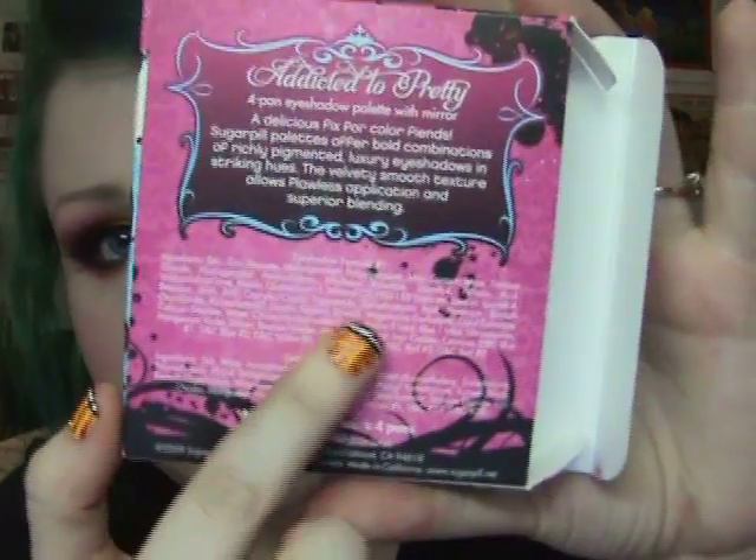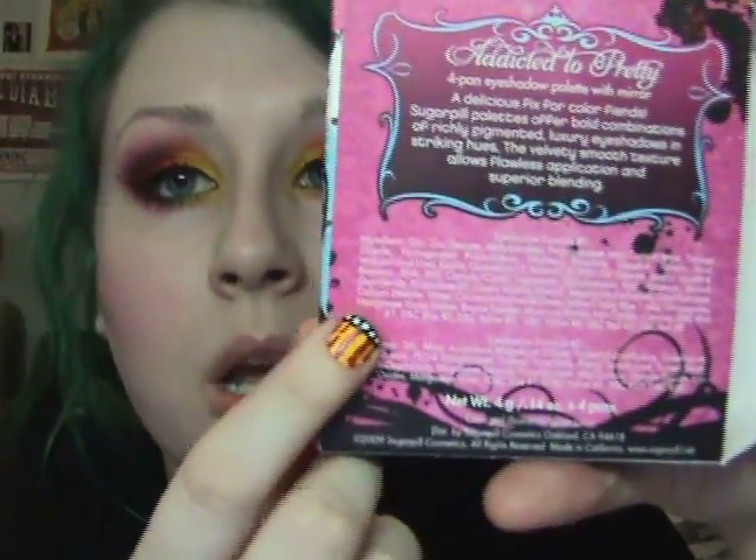That brings me to my next point — on the back of the box, all the ingredients are listed. So if you have any allergies, you can check right there. I don't know exactly which specific ingredient I'm allergic to, but all the ingredients are right on the box, which is great. Also, some of the products on the website are vegan. I'm not entirely sure this specific palette is, so do check — it's a really good thing to know, especially if you are vegan.